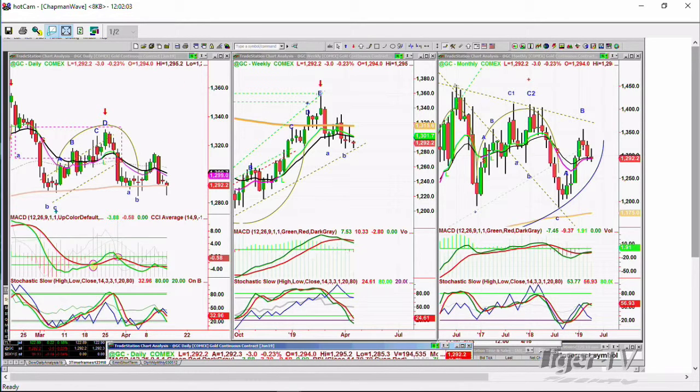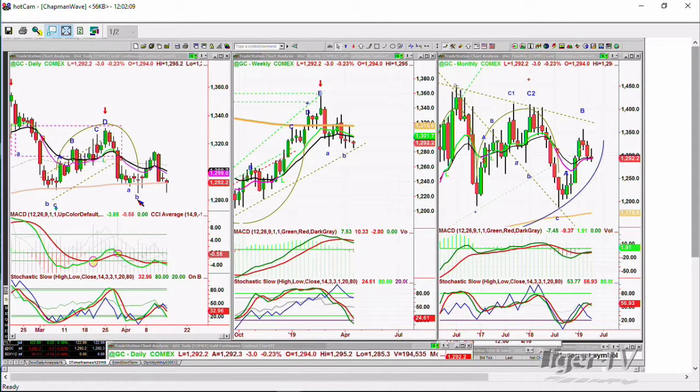It's going to be very important because it needs to hold the low that was made right on — this is April 4th — 1,284. It really needs to hold that. A break under that says, oops, it can start to test this very long-term uptrend support line.